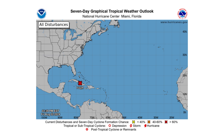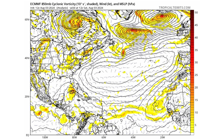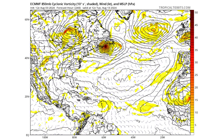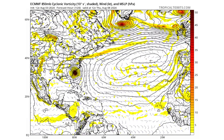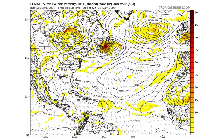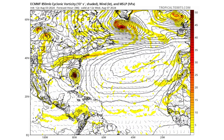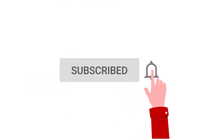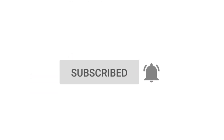Hello everyone and welcome back to the Ciphering Weather. In today's video we are tracking Tropical Depression 4 and its chances of rapidly intensifying into Hurricane Debbie before making landfall with the Big Bend area of Florida and the southeast coast of the United States. If you like detailed weather breakdowns, hit the subscribe button and notification bell to get all of my upcoming videos.